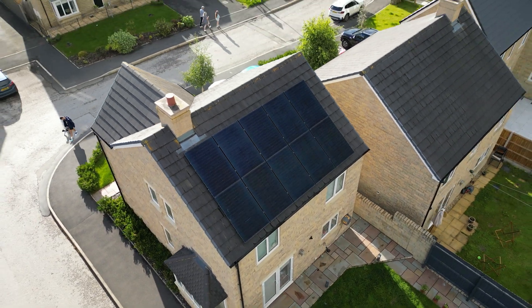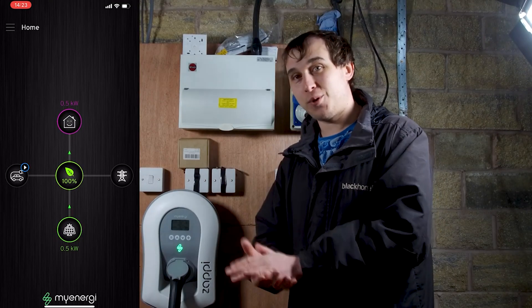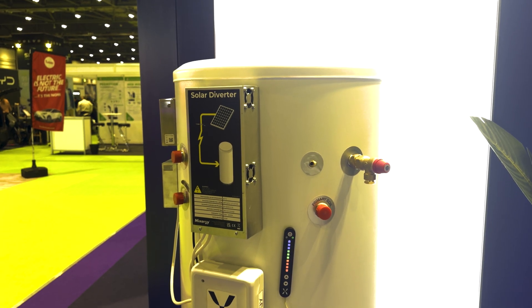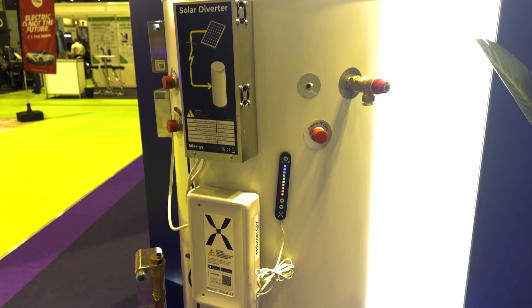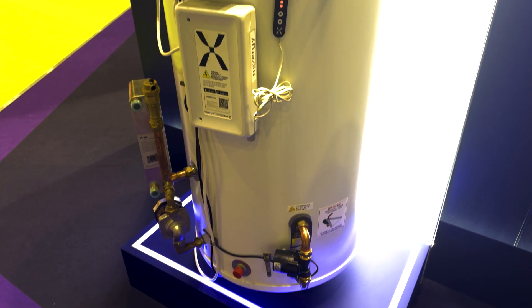Is the need for solar diversion systems dead? That means EV chargers that divert excess solar energy into your car, but also systems that divert excess solar energy into your immersion heater to heat a hot water cylinder. In modern solar and battery installs, are these products completely pointless? And should they still be sold to people who have a modern system installed these days?